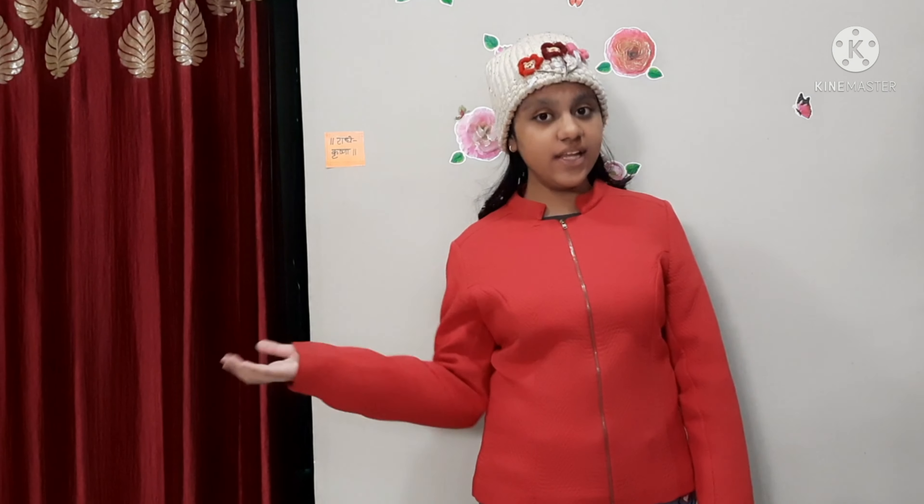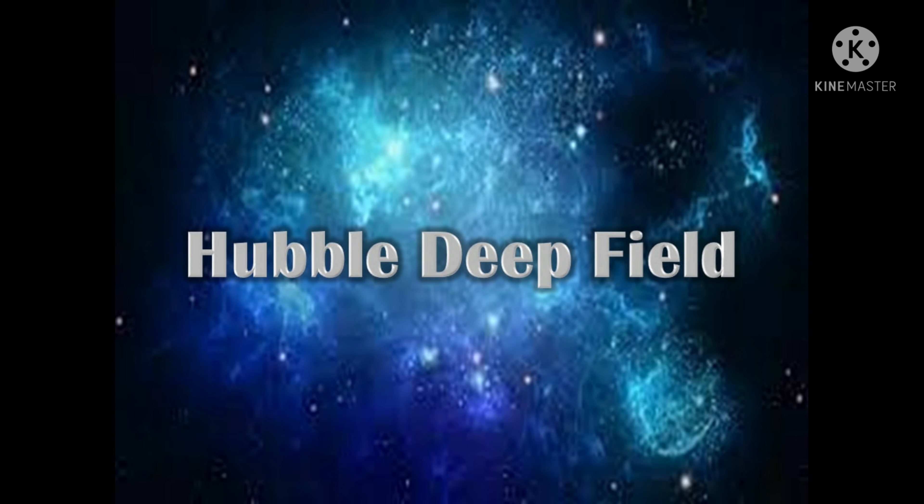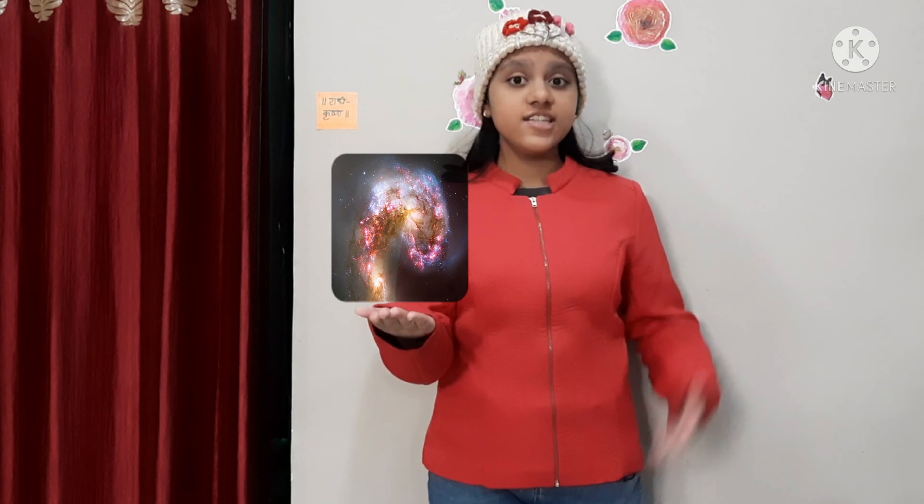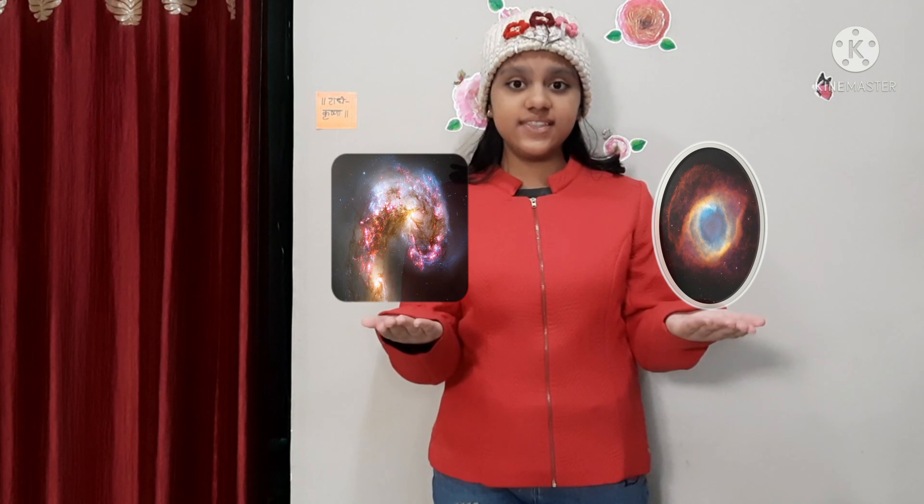Hello everyone, it's the Space Girl Krishna back again and today we are going to discuss about the eminent scientist choice Hubble image, the Hubble Deep Field. Now you may feel that these antennae galaxies captured by Hubble, or some nebula like this helix nebula captured by Hubble, is pretty more striking than the Hubble Deep Field, but first let's look at the amazing story about our universe which is to be offered by Hubble Deep Field.